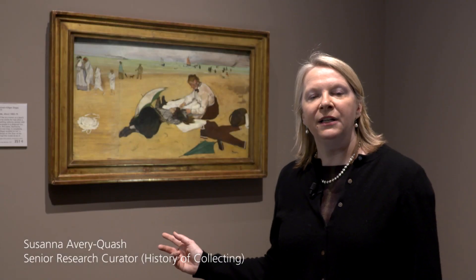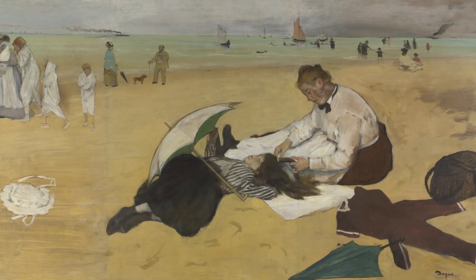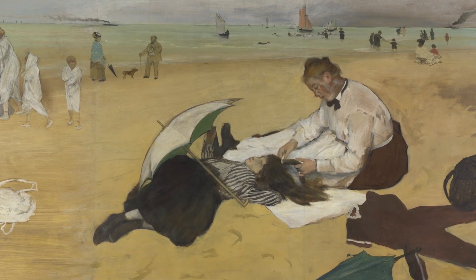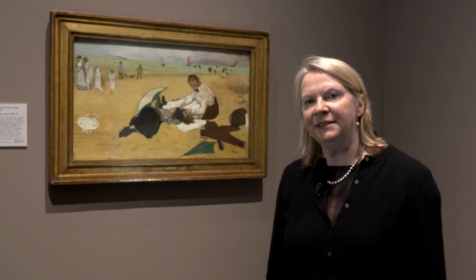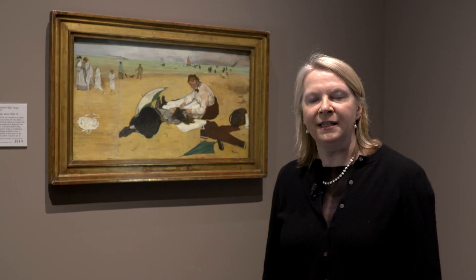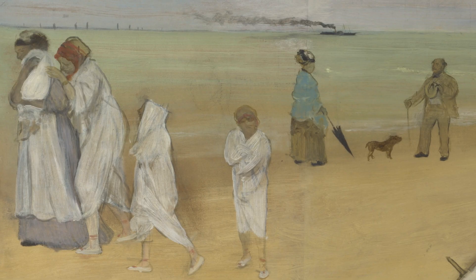This painting of a beach scene by Degas is very important in the history of the National Gallery's collection because it was one of the very first French Impressionist paintings that the gallery ever acquired. In this instance the National Gallery was very much behind the times because for a long time it did not see the virtue of French Impressionist painting and so was not avant-garde in its collecting.